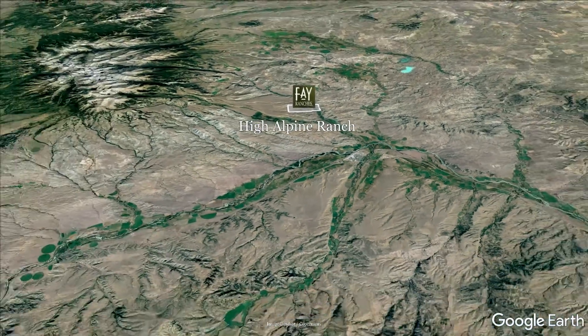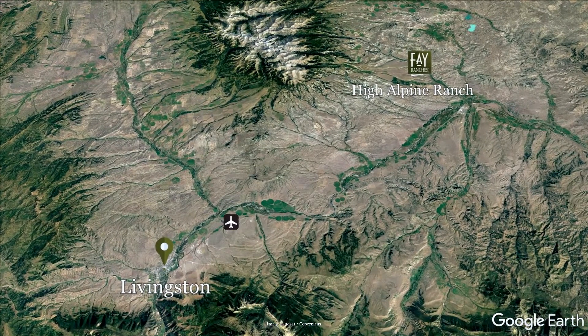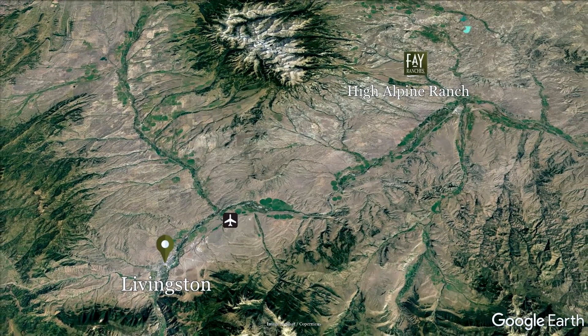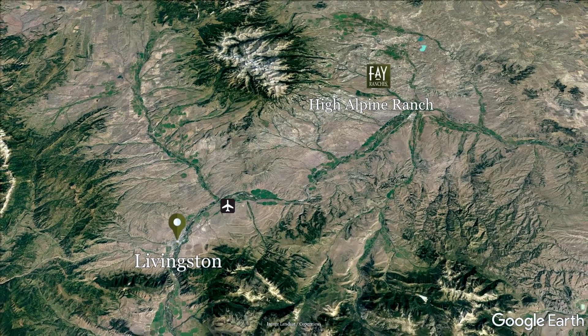Thirty minutes west is Livingston, Montana. Rich in history, Livingston supports numerous shopping opportunities and fine dining. Livingston is also the gateway to the Paradise Valley and Yellowstone National Park.